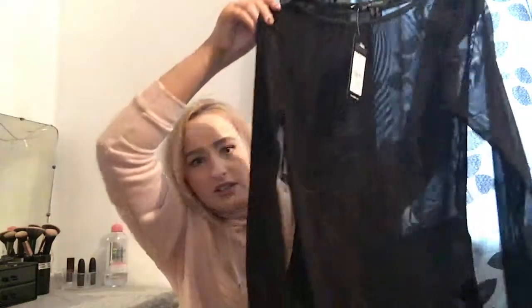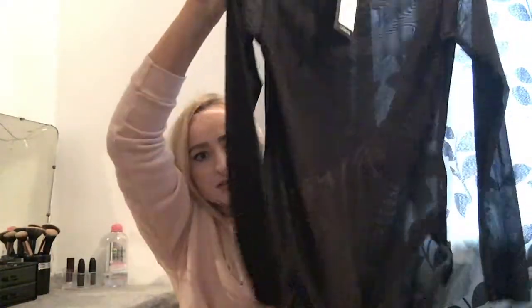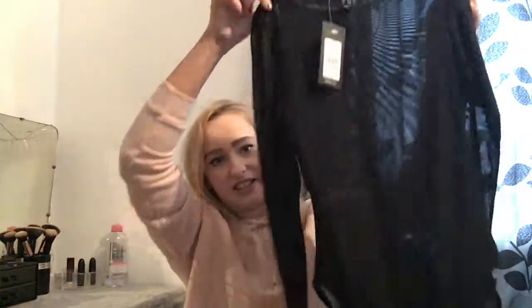Then I got this bodysuit — it's like mesh, see-through. I got it in size 10, which was probably the wrong size, but bodysuits feel so tight every time I get a size eight so I went up hoping it would fit. If it doesn't, I can just return it.